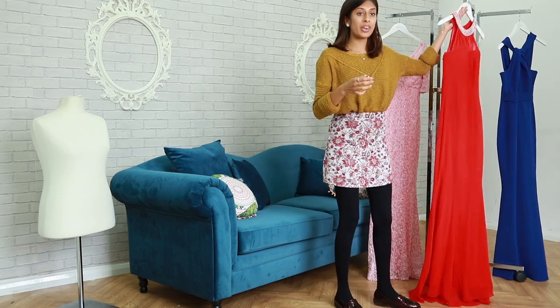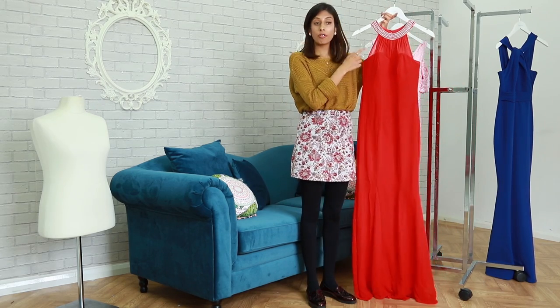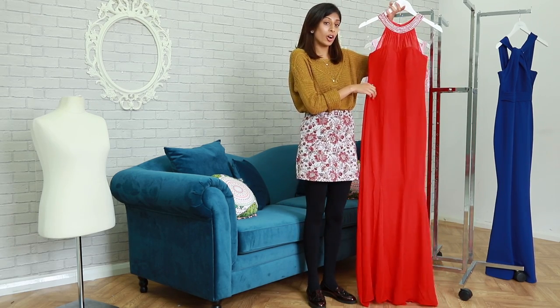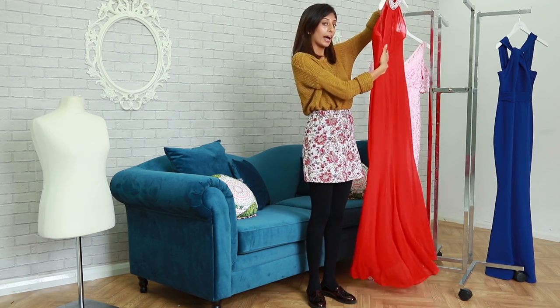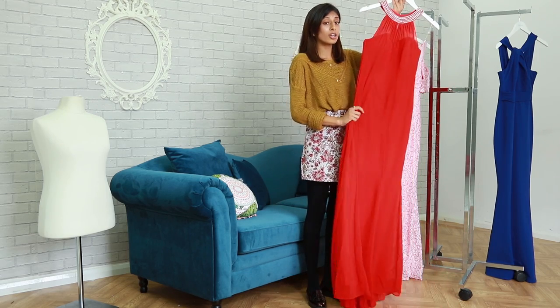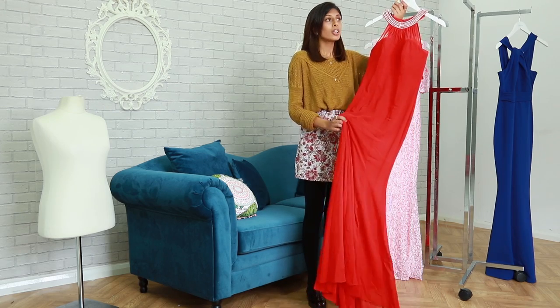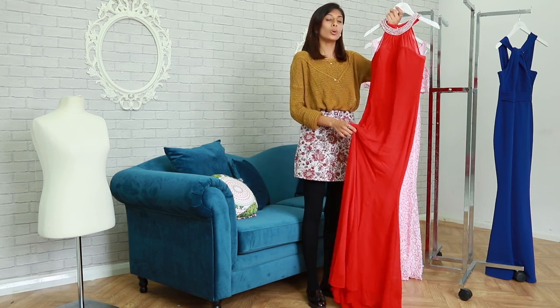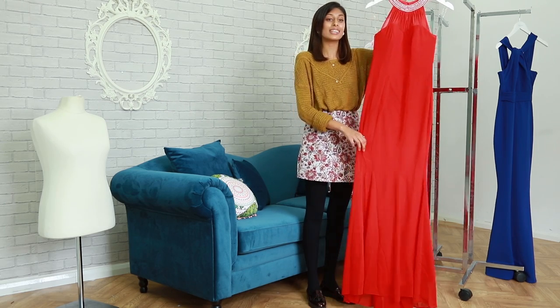Moving on to our next one — check out these embellishments. It's a mixture of pearls and embellishments on the collarbone, and you've got these sheer panels front and back. If you haven't found your bridesmaid dress, maybe this is the one to set the fire down the aisles. Guess what — this also comes in a different shape, and we've obviously offered it in our royal blue shade as well.